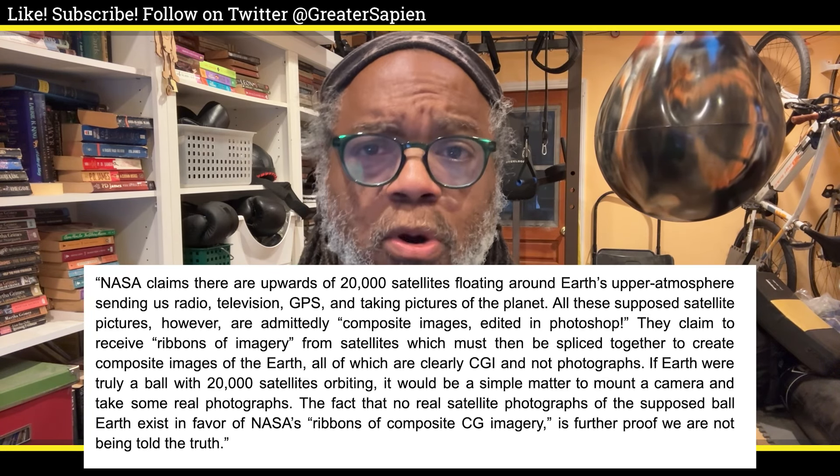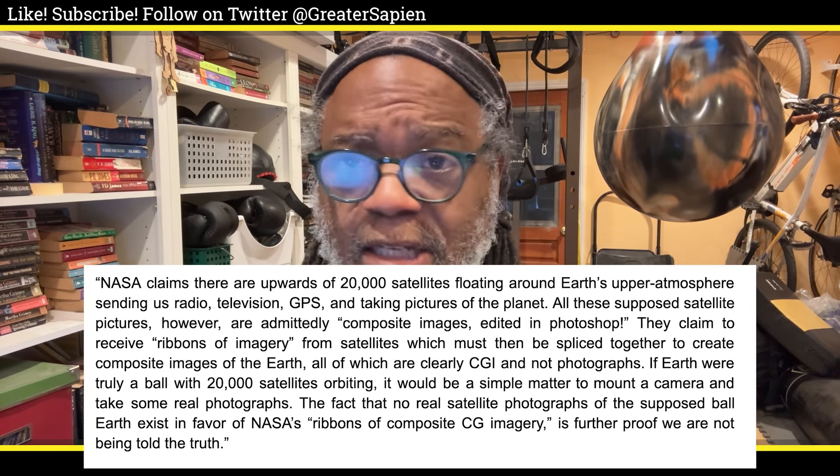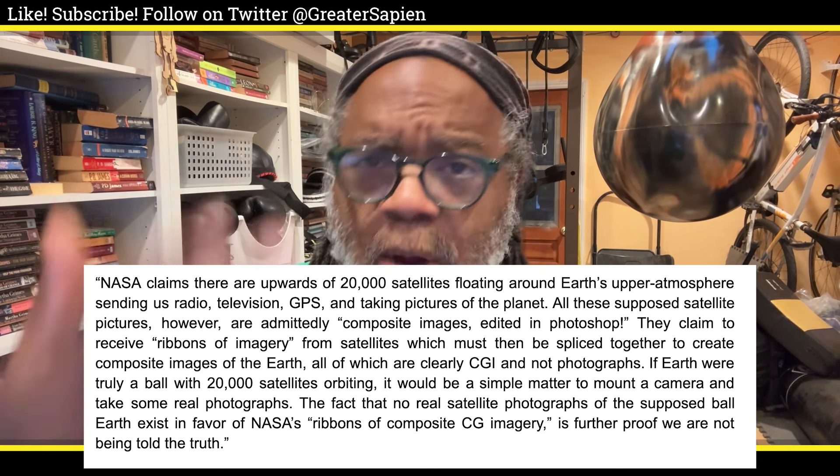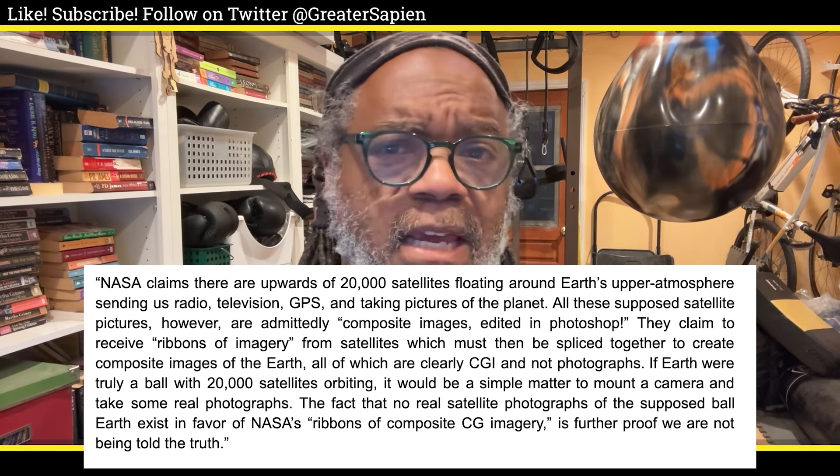Today we look at numbers 171 through 174 of Eric DeBay's 200 Proofs Earth is not a spinning ball. Number 171: NASA claims there are upwards of 20,000 satellites floating around Earth's upper atmosphere, sending us radio, television, GPS, and taking pictures of the planet.